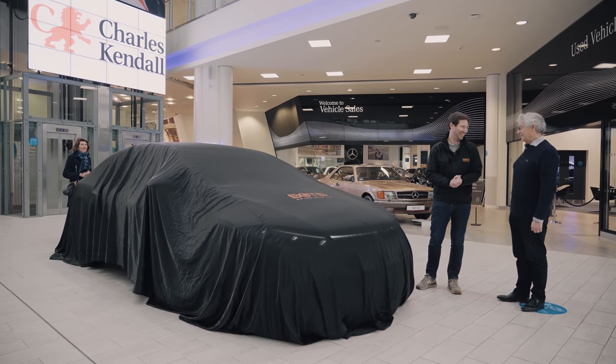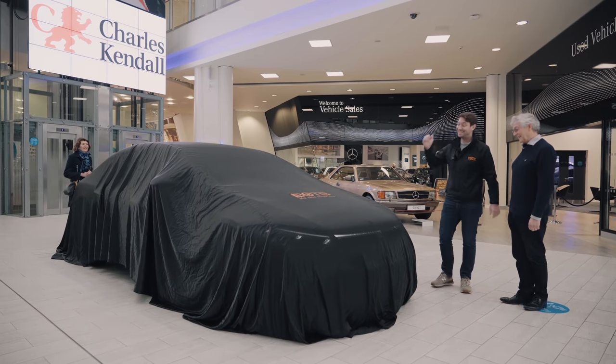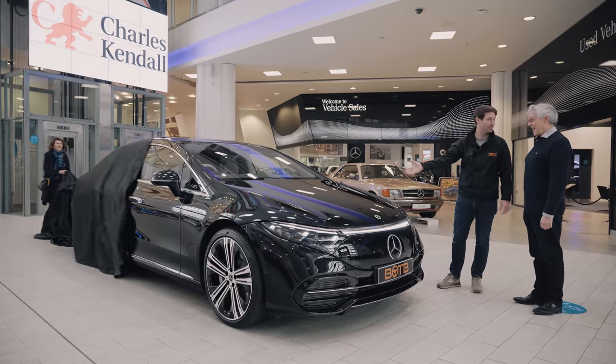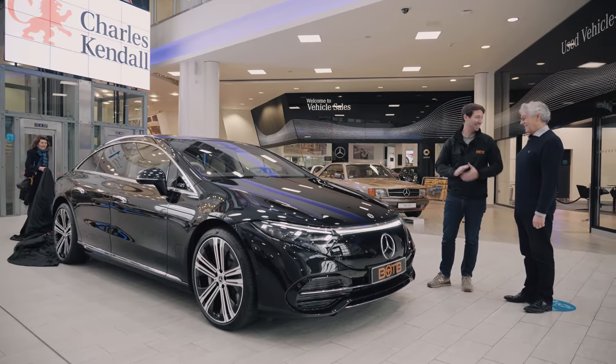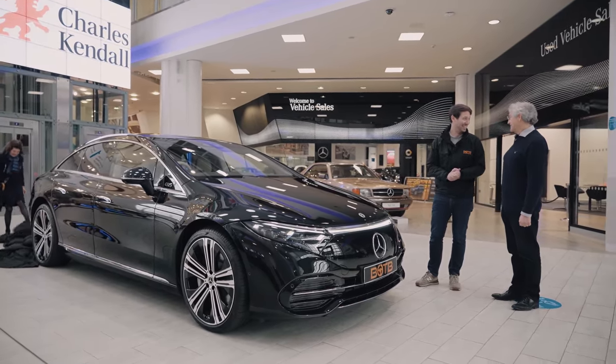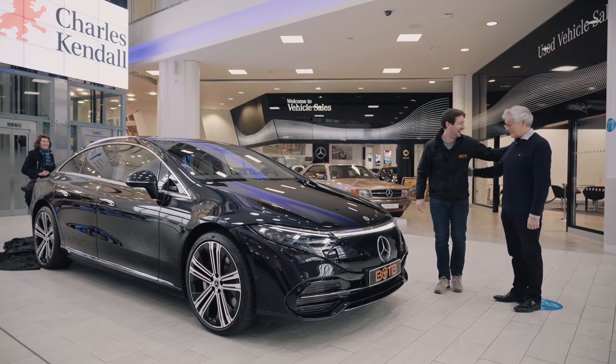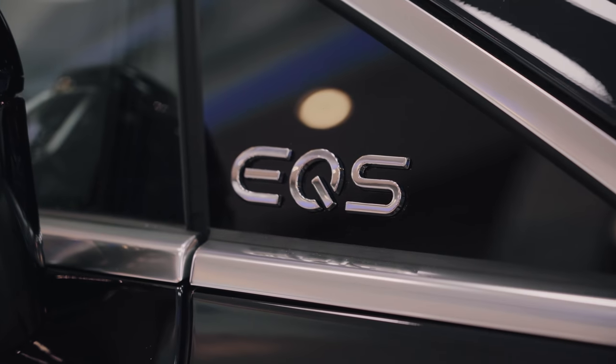Robert, are you ready? Absolutely. Robert, I'm pleased to say you're this week's winner of the BOTB Dream Car competition. You've just won a £100,000 Mercedes-Benz EQS. Amazing. Absolutely amazing. I didn't think there were any in the country yet.